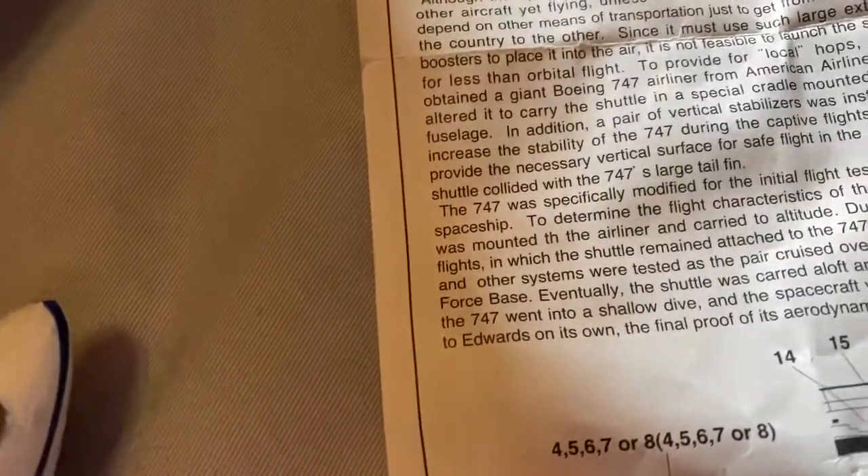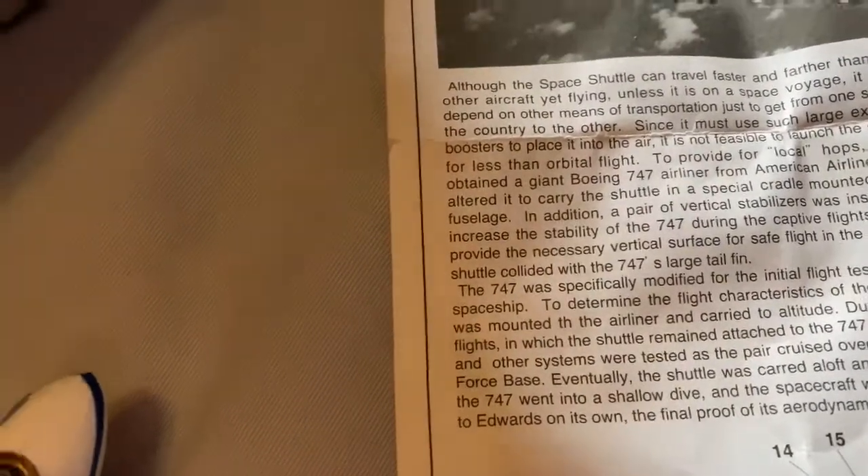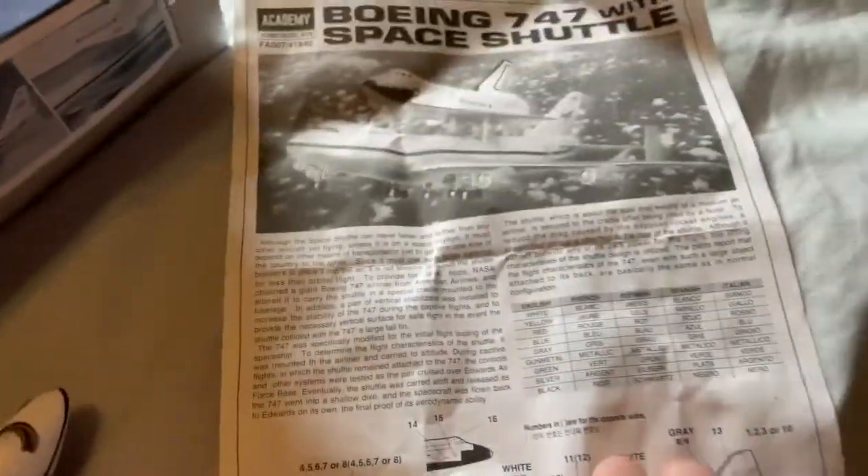The shuttle, which is about the size and weight of a medium-sized airliner, is attached via carriage cable. The 747 with such large output can handle the attachment. Most of the details are the same as normal — those are stickers.